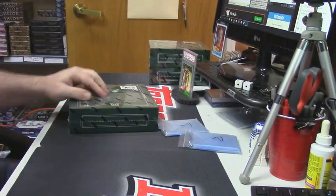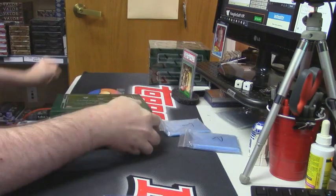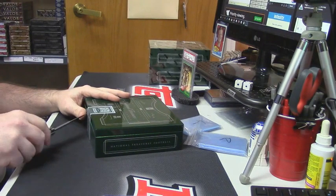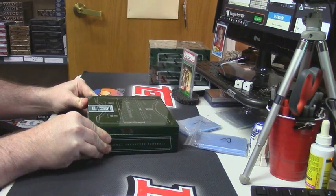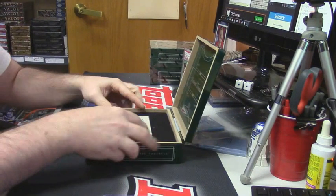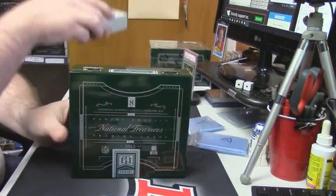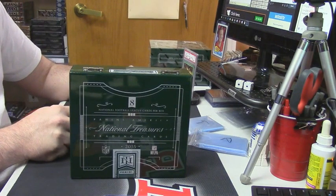All right, that's a good box — that was good. I think we can do better. In fact, I know we can do better. National Treasures, do not let Lisa down — do not do it. Oh, that was a nice crackle. 480 — Sammy.